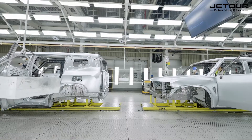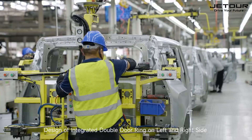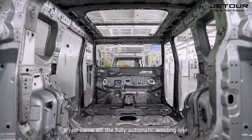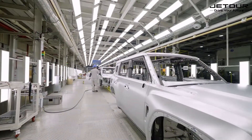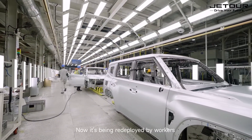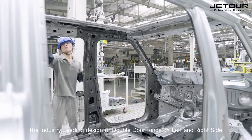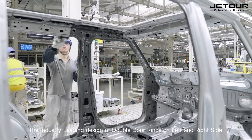Just one detail — it's the handmade chair. The design features integrated double-door rings on the left and right side. It just came off the fully automatic welding line. The raw body is now being showcased, highlighting the industry-leading design of double-door rings on both sides.